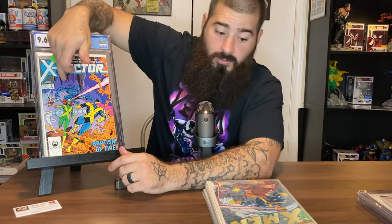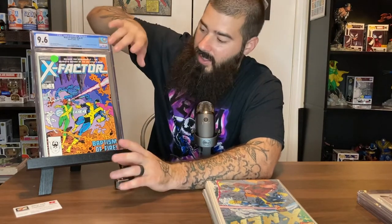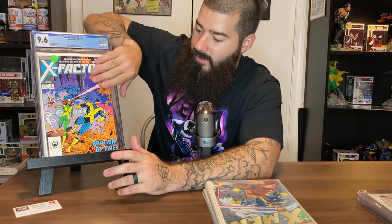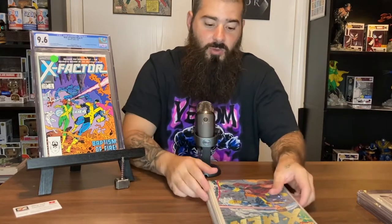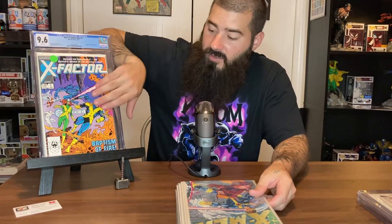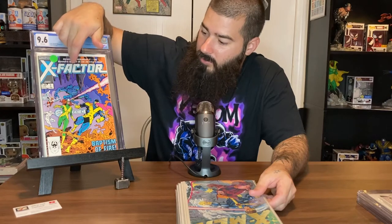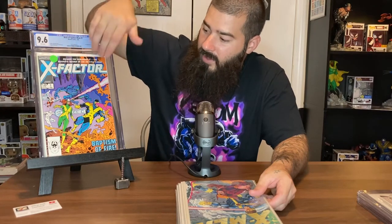This is X-Factor number one. When you see number one, getting all the number ones could be a good idea — though it doesn't mean it's worth a lot of money. This video isn't gonna make you a ton of money; I'm just giving you tips on what to look out for. This is actually a good beginner book, one of the first I picked up.